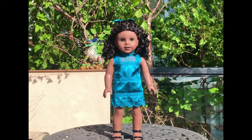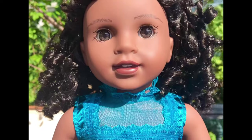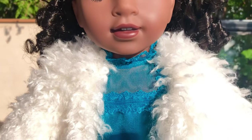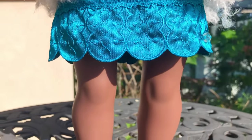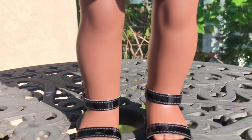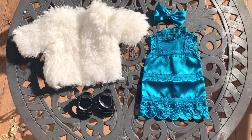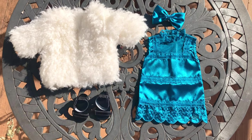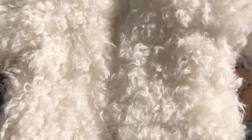Here's Claudia wearing just the dress and I think it looks so amazing. I think pearls would look really good with this — the pearls that came from the performance accessory set. Here's everything that came in this set. Everything looks good and high quality, and I can totally see why it costs $48.